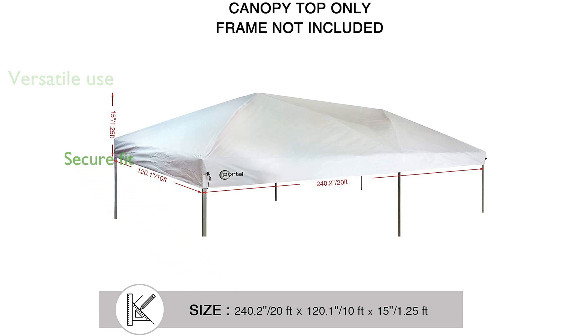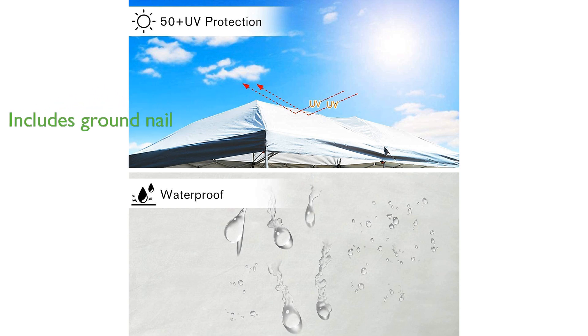The cover is equipped with hook-and-loop straps at each corner, ensuring easy installation and a secure fit. Although the frame is not included, the canopy top comes with a metal ground nail for added stability.